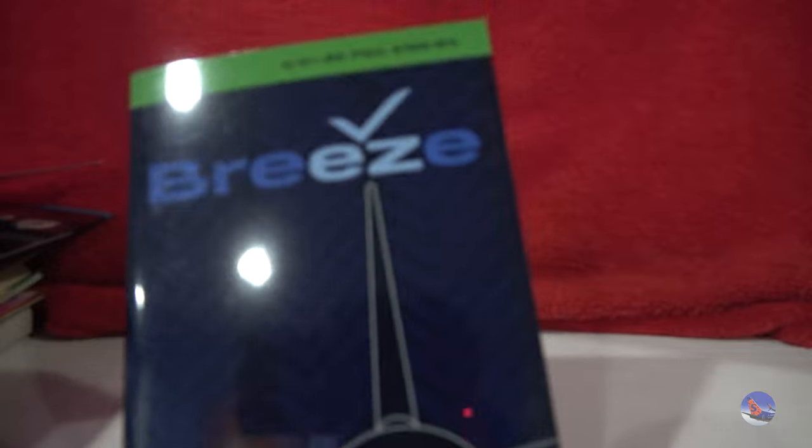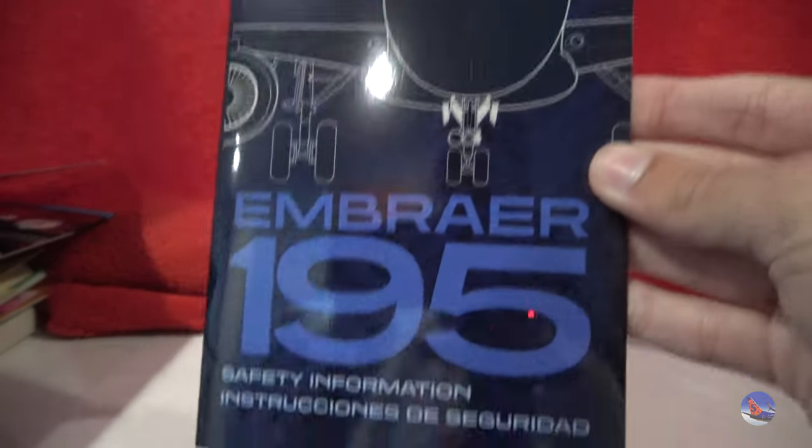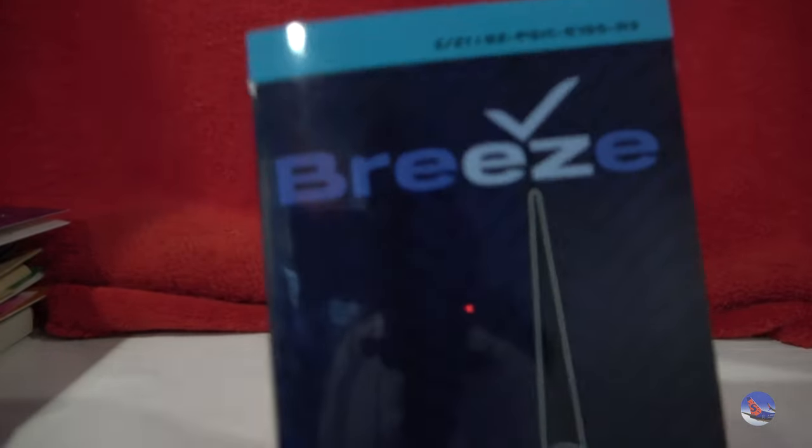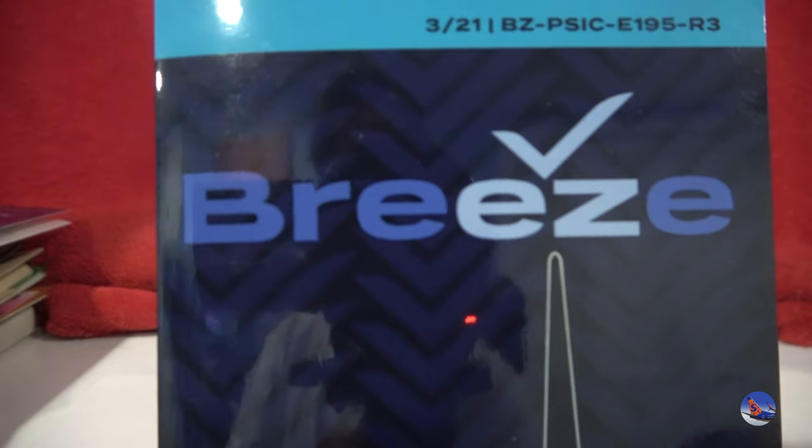Then we have an A319 safety card as well. And we have some Breeze memorabilia here too — this one from an Embraer 195. I'm not sure if this has ever been shown before, maybe only by those who have flown on Breeze in the past. And then there's a second one there as well.